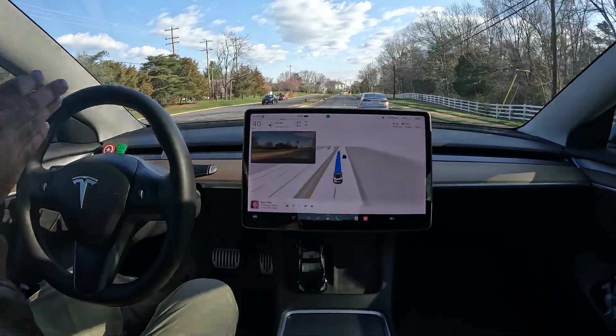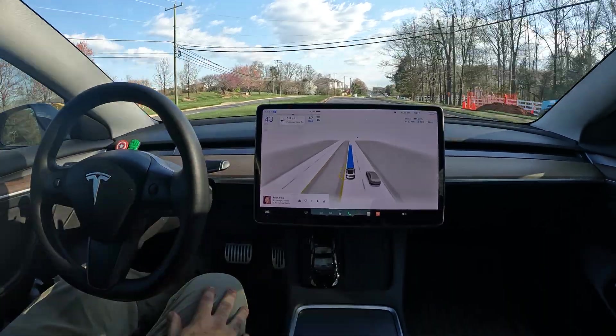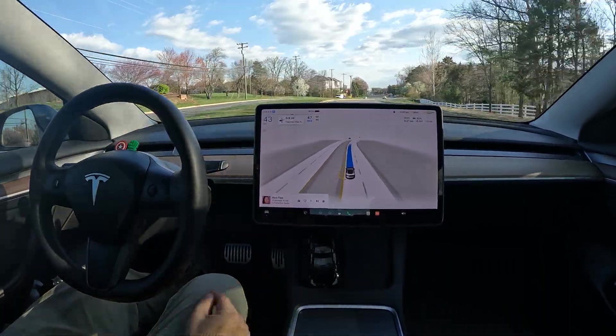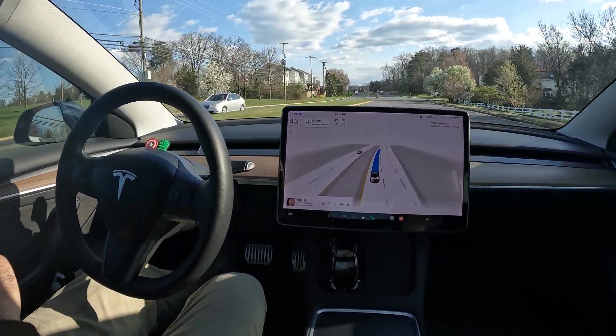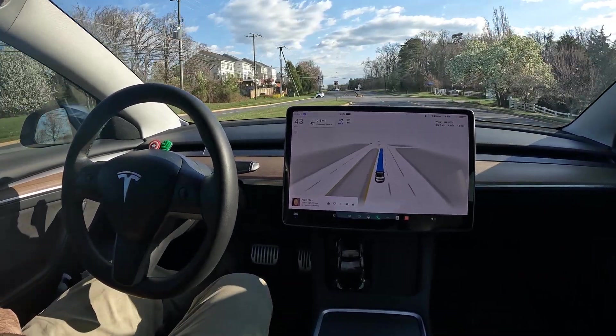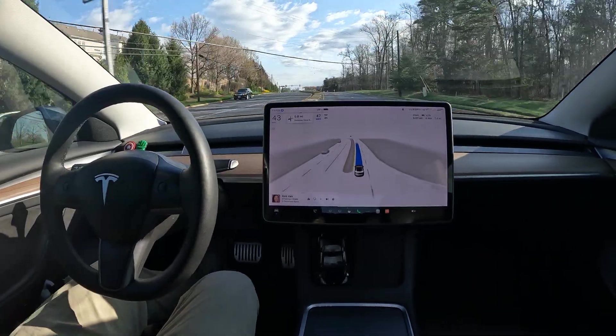Nice job cutting in there too. I am truly amazed — that was one of the biggest things I've seen FSD mess up on so many times, and it just fixed itself on the very first attempt. That is incredible.